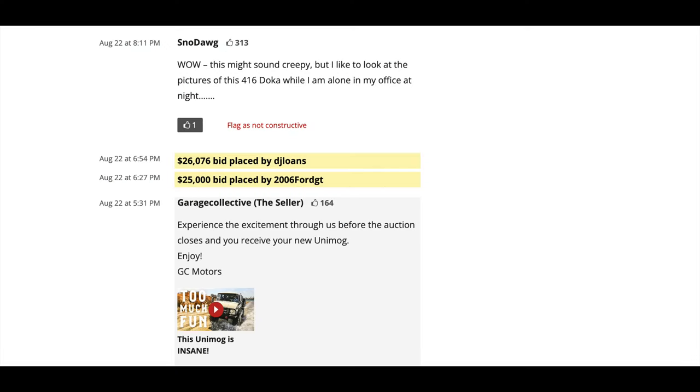Love this comment here — I can relate: 'This might sound creepy, but I like to look at the pictures of this 416 Doka when I'm alone in my office at night.'